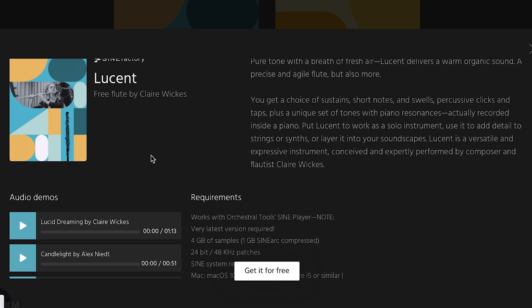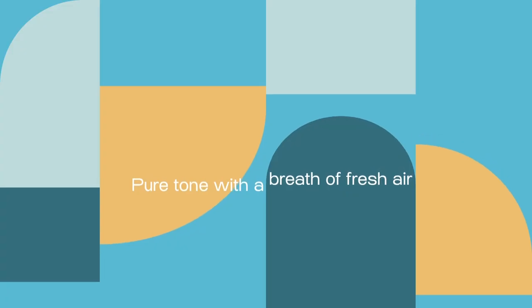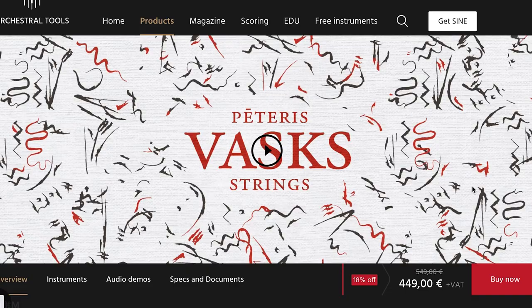And a new release in the free Sine Factory series from our friends at Orchestral Tools: Lucent Free Flutes by Claire Wicks. Also, Orchestral Tools made a big splash last week with their Pedras Vask Strings outstanding library.